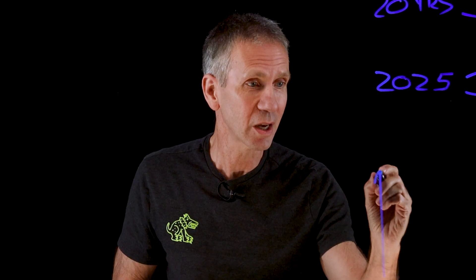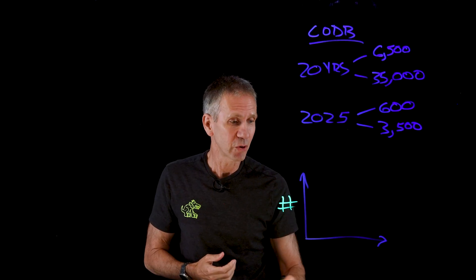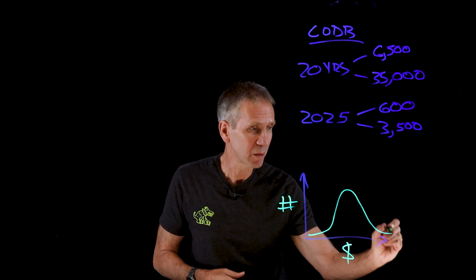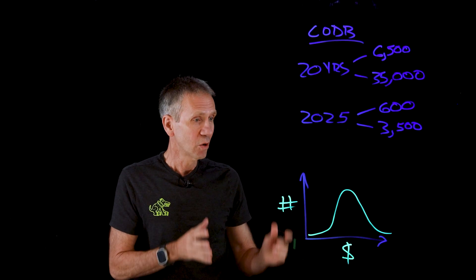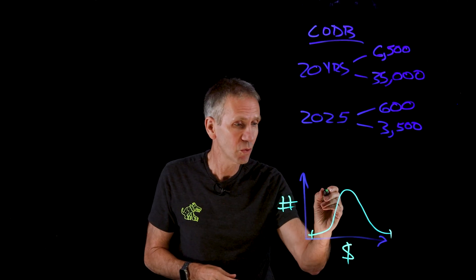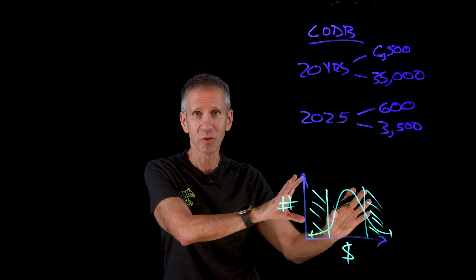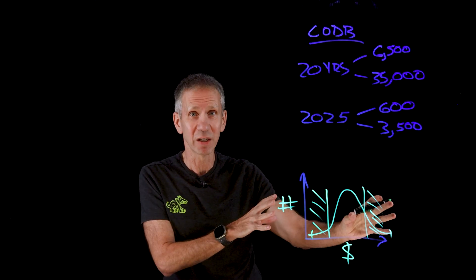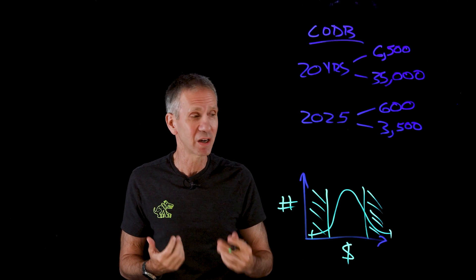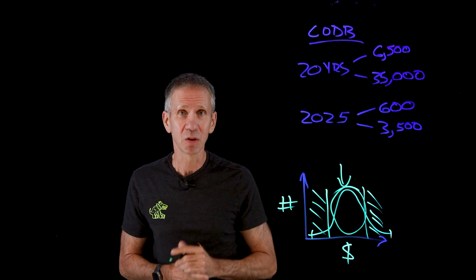Another thing that lends credibility to this is the methodology. If you graphed the number of data breaches against their cost, you'd end up with a bell curve — some breaches are super expensive, some trivial. What we do in the report is remove the extremely high and extremely low results, because one extremely high one would make the mean unrepresentative. This way we get a representative sample you can believe in.